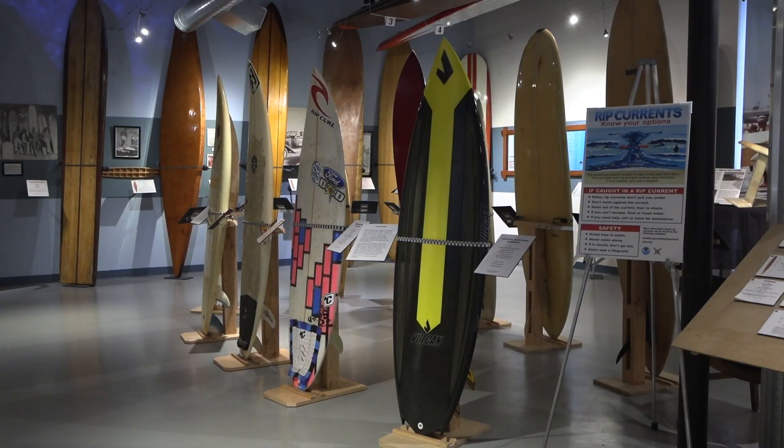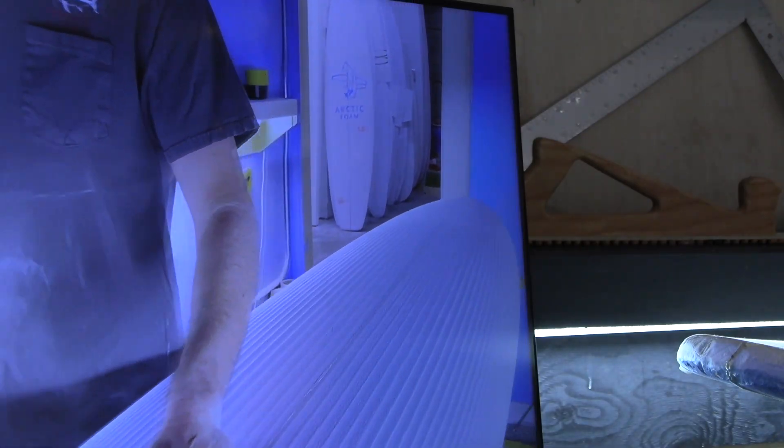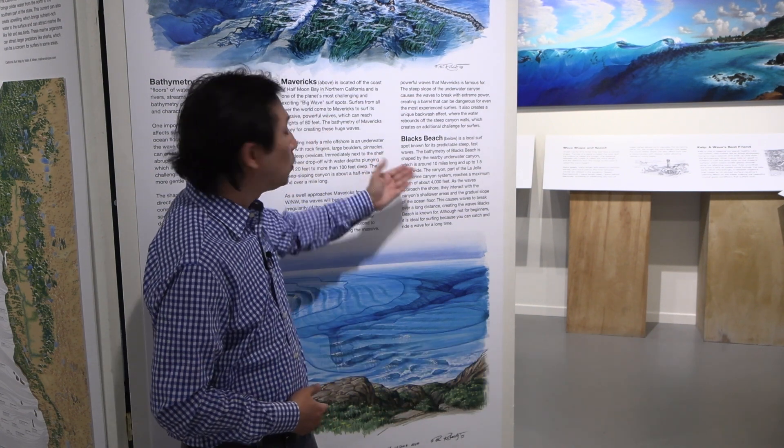Kempton says the exhibit showcases all elements of STEAM education — that is, science, technology, engineering, arts, and mathematics. Ask any surfer, and they would tell you that surfing is an art, but it's also a science, as this exhibit shows you. For example, why a local surf spot is such a good spot to catch those waves.